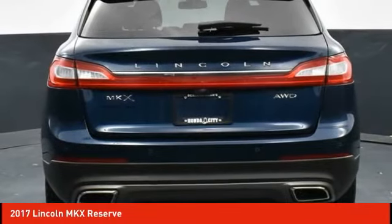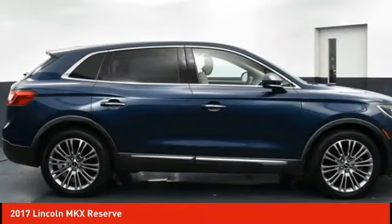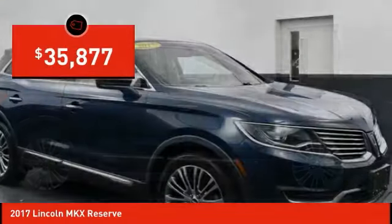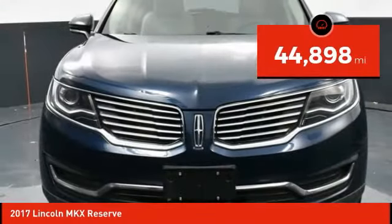Boasting excellent launch and acceleration with a powerful engine that delivers plenty of horsepower, the Lincoln MKX is truly empowered for action and is priced below $40,000. This vehicle has less than 45,000 miles.